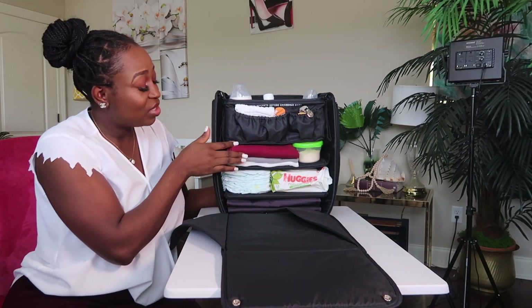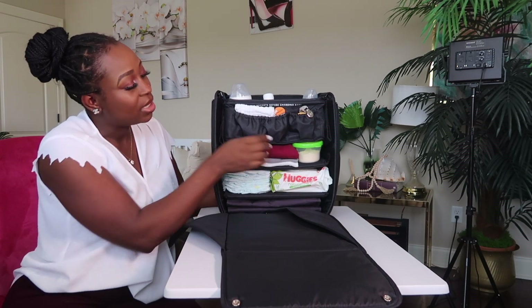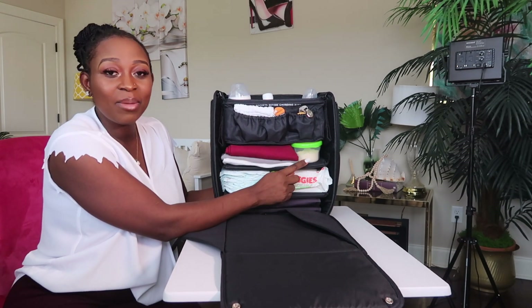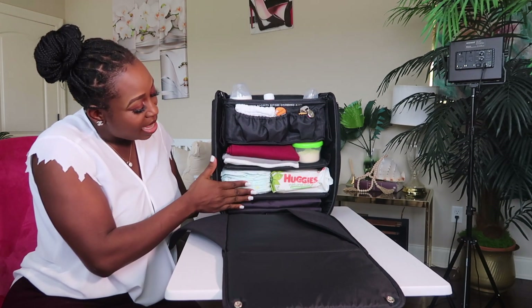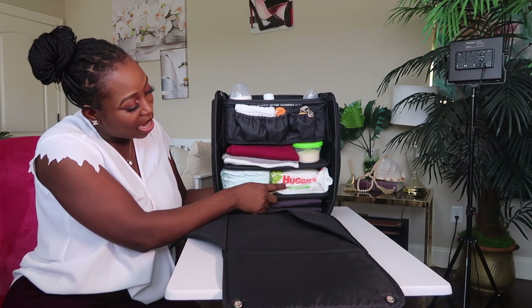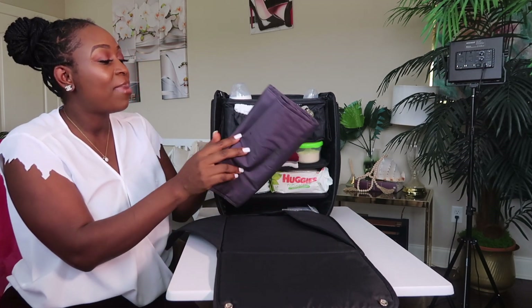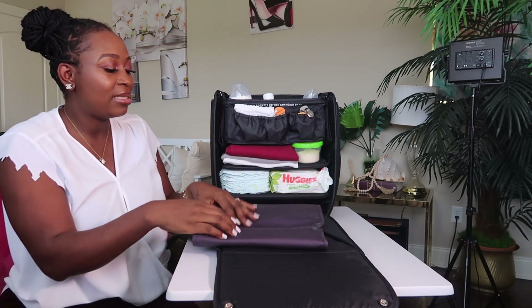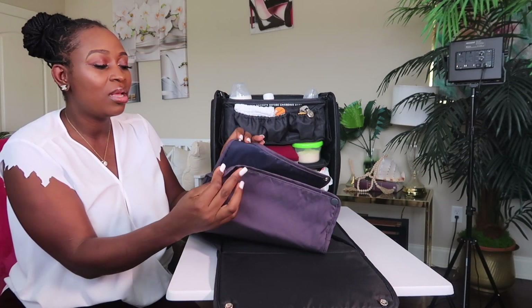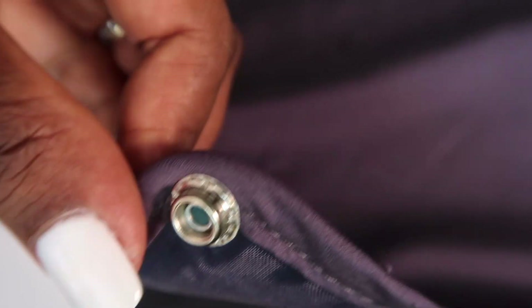Next, we have two open cabinets right here where I keep a receiving blanket, a change of clothes, and the baby's food. And in the next one, I keep some diapers and wipes. In the last compartment, this is where the changing pad is. The changing pad is amazing because it comes with four snap-back sides and converts into a padded changing station for the baby.